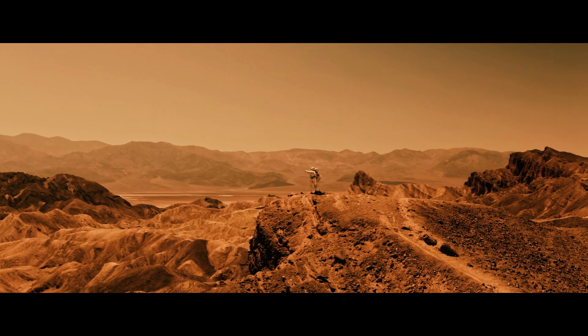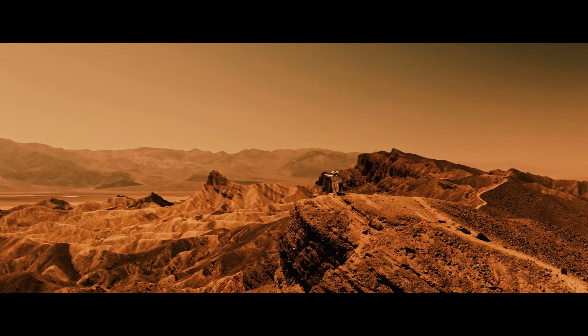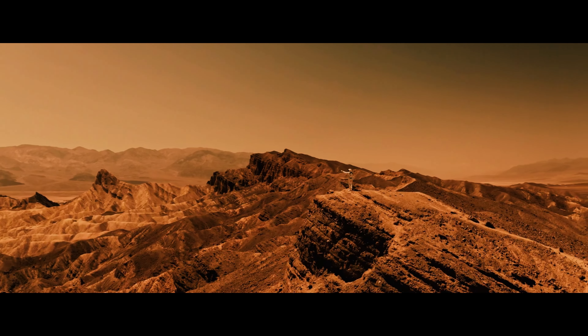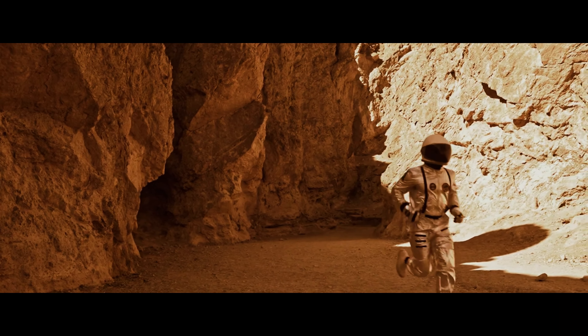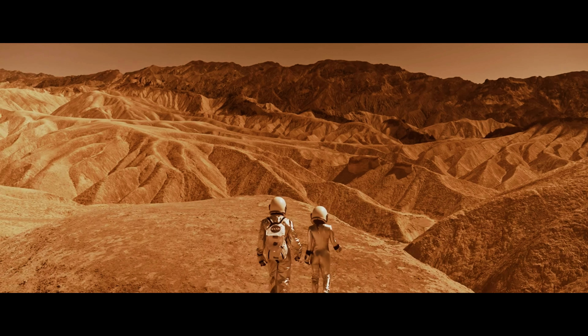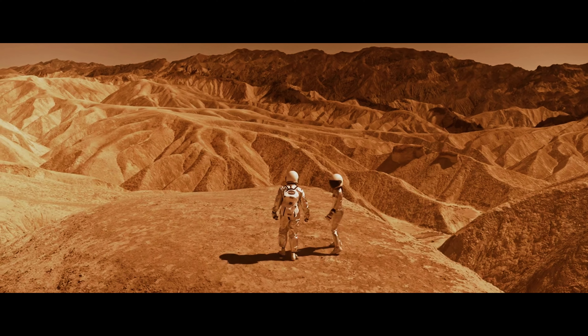How can Mars exploration inspire human creativity? Mars exploration can be a great source of inspiration for human creativity. Space exploration can inspire the creation of new technologies, art and culture. Furthermore, Mars exploration can challenge the human imagination, stimulating creativity and encouraging the search for innovative solutions to the challenges of space exploration.